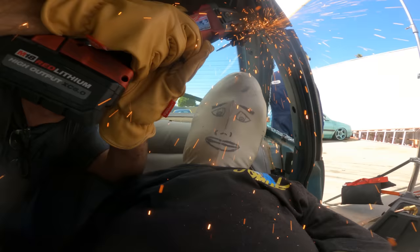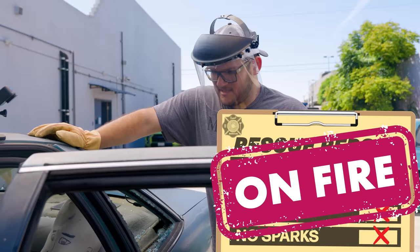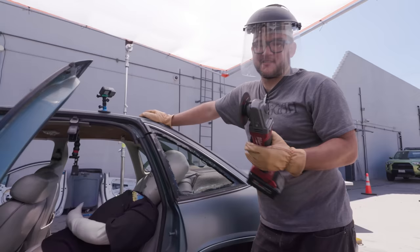The grinder was also very portable, but it wasn't particularly fast and it couldn't make it through the whole pillar. Obviously it sent sparks everywhere — not very safe for the passenger. It's not maneuverable enough to navigate the tight spots. So yeah, not good.